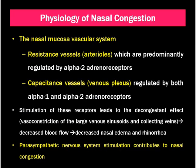Let's talk about the physiology of nasal congestion. The nasal mucosal vascular system contains two vessels. The first are resistance vessels, that is arterioles, which are predominantly regulated by alpha-2 adrenoreceptors, because they cause mucosal swelling due to blood supply. Next are the capacitance vessels or venous plexus, which are regulated by both alpha-1 and alpha-2 adrenoreceptors.